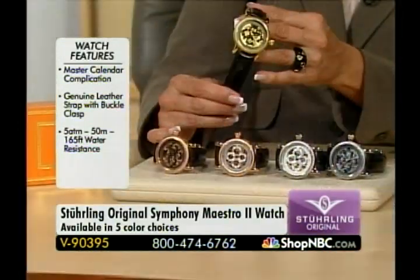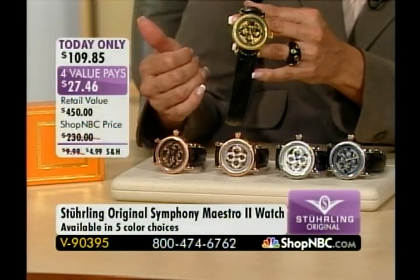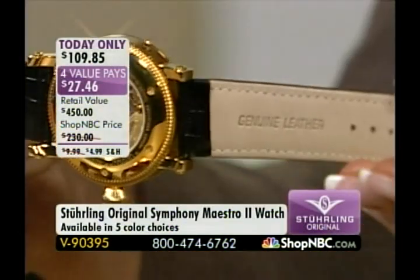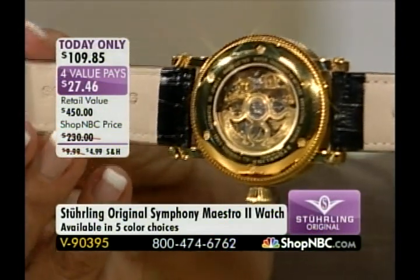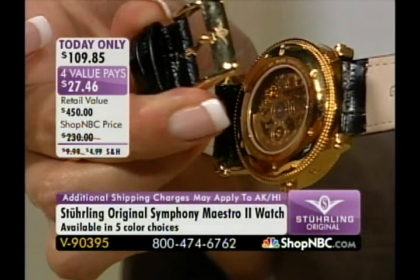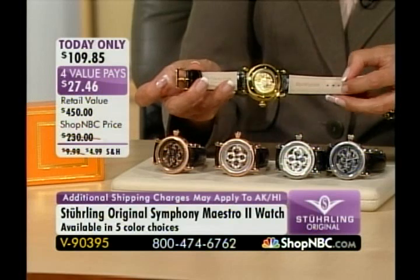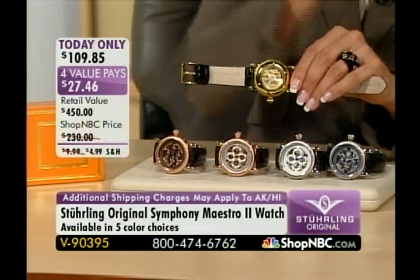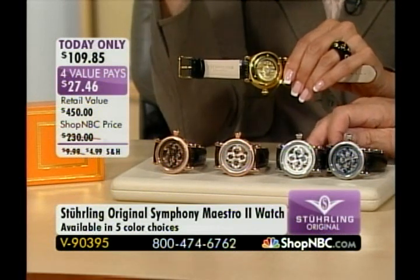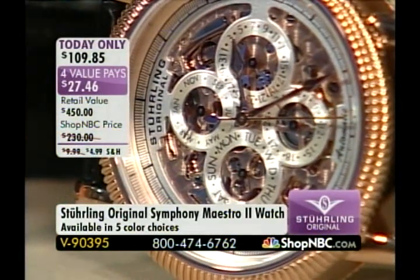It is spectacular. All of the pieces are so exquisitely designed — the coin edge bezel around the top and around the back as well. These all feature genuine leather straps with black leather. The buckles coordinate back to the case — the gold tone has the gold buckle, the silver tone has a stainless buckle, and the rose tone has a rose tone buckle. These timepieces will last generations — made according to how timepieces were originally built back many years ago, meant to last generations. If you care for these properly, they will.